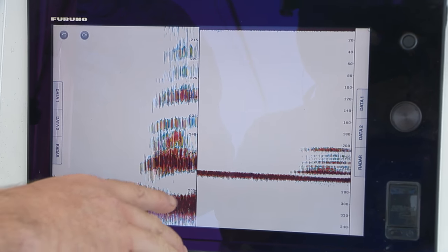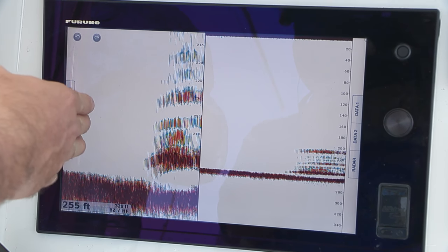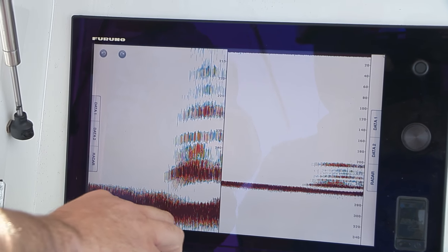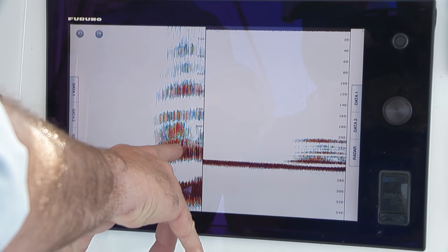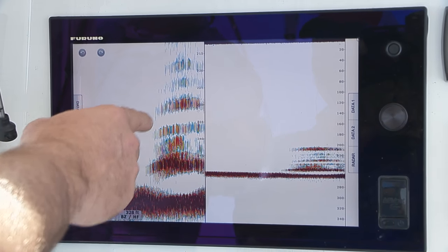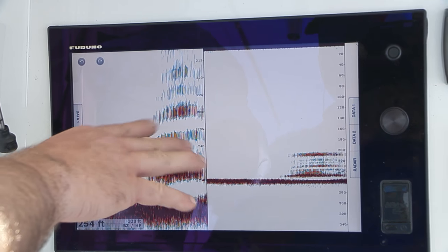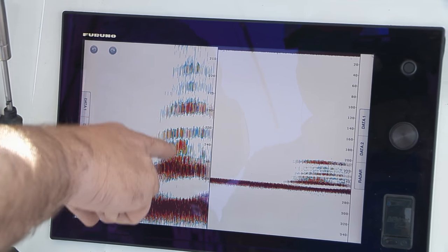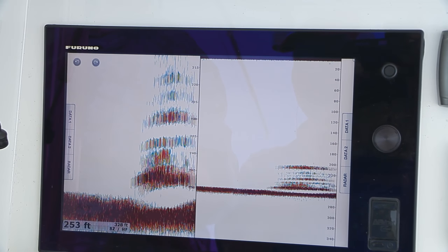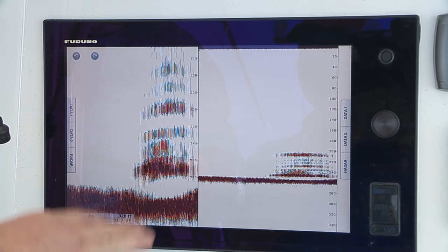Here on the Furuno TZ Touch I've got the bottom zoomed up on the left side of my display just to get a better picture of what's happening down there. What you're looking at here is the actual wreck right on the bottom — a little bit of relief which is part of the wreck coming up off the top. I don't see too much around it right now. All of these readings here would appear to be fish, but this is actually all part of that structure — you can clearly see from those vertical lines. That's all part of that structure right now, just a little piece of that wreck sticking off the side.